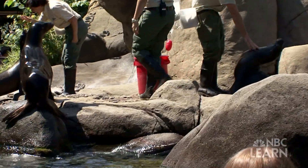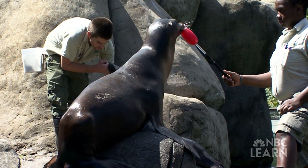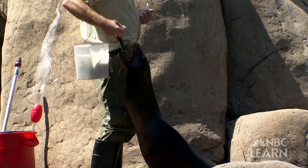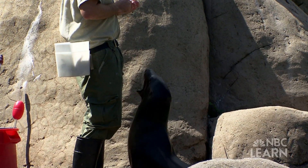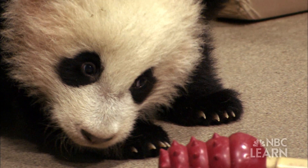At the zoo, a zookeeper makes sure all of these animals have these things. They have to know all about what an animal eats and how it lives. A zookeeper feeds the animals and takes care of their homes in the zoo.